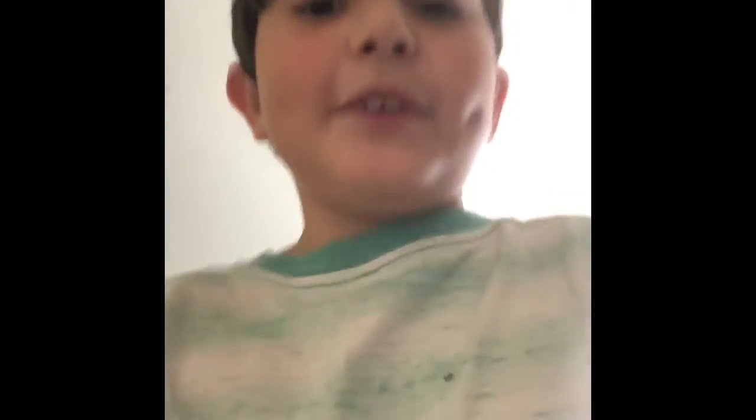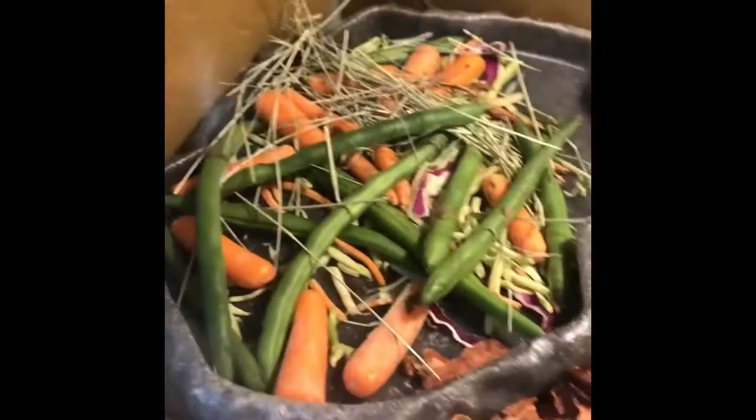I'm in my room right now. I gotta be quiet because my pet tortoise is sleeping. This is my tortoise — he's resting right now in his little corner where he always sleeps.